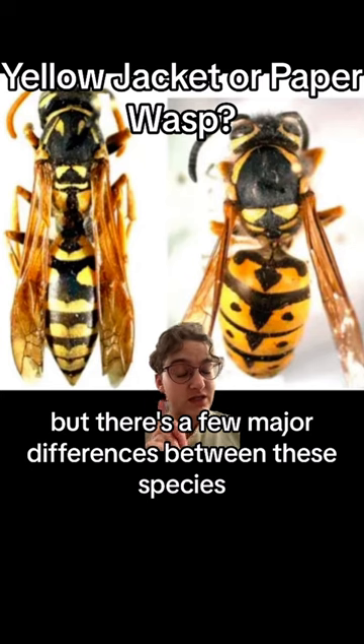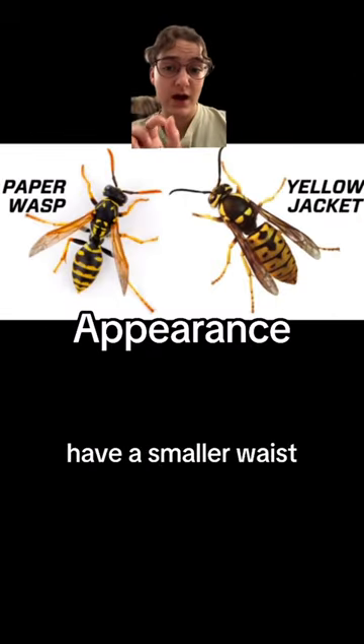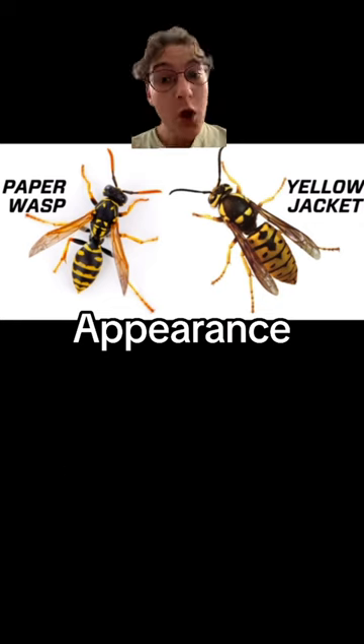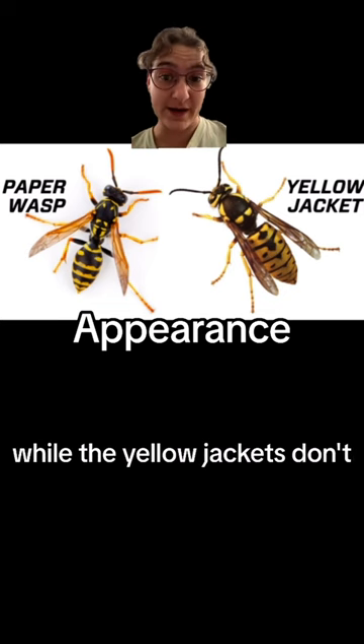But there are a few major differences between these species. Starting off with their appearance, paper wasps are thinner and have a smaller waist, while yellowjackets are shorter and thicker. Also, if you look closely, you can see the paper wasps have orange tips on their antennae, while the yellowjackets don't.